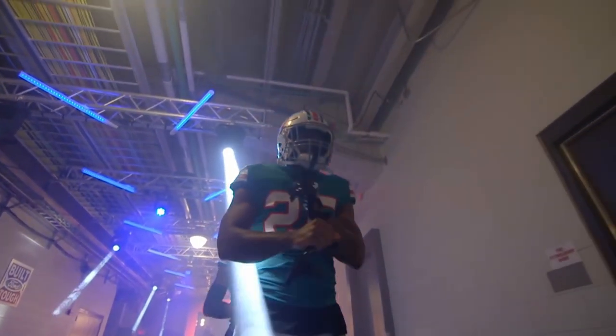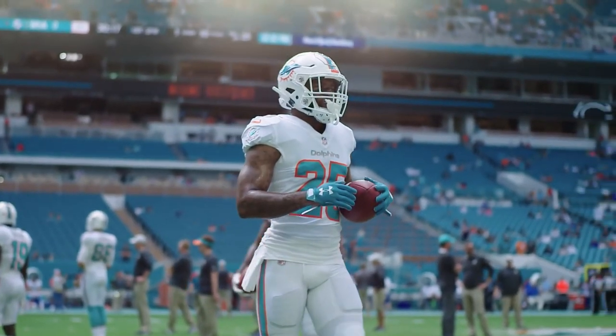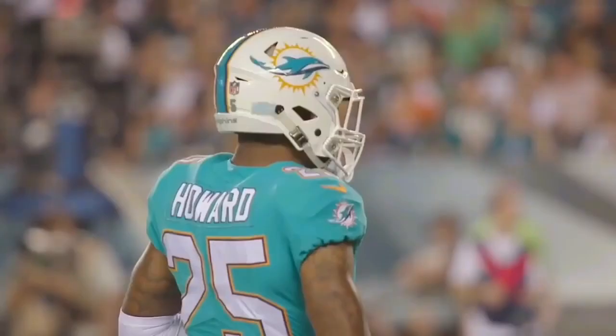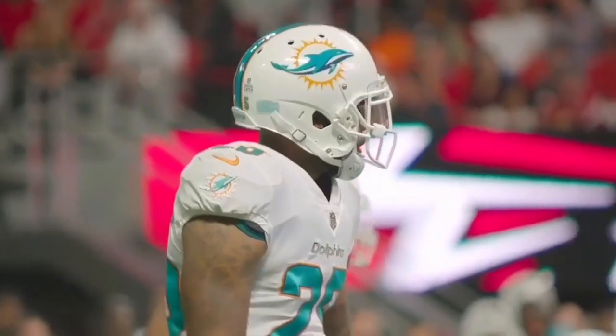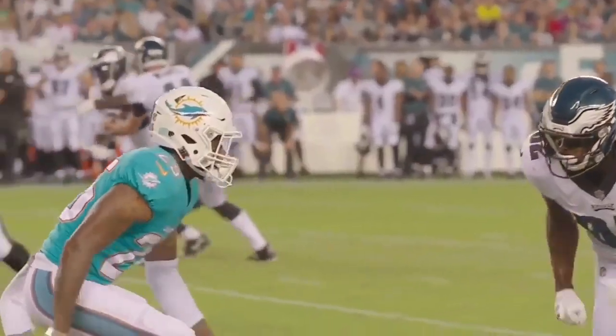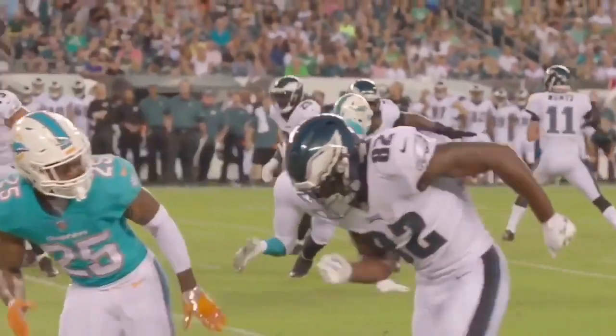Xavier Howard was drafted in the second round of the 2016 NFL Draft and cashed in on a five-year, $72 million contract in the summer of 2019. At the time, he was coming off a Pro Bowl year where he had a league-high seven interceptions, allowed a 52.4 completion percentage, and a 61.2 quarterback rating.